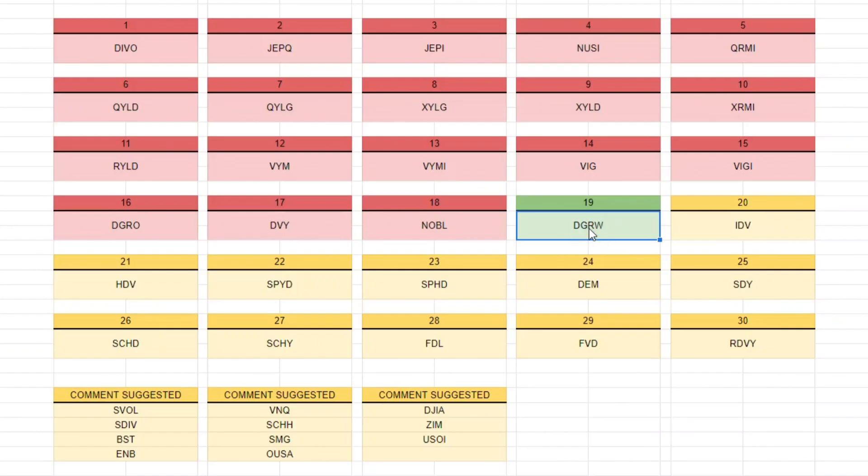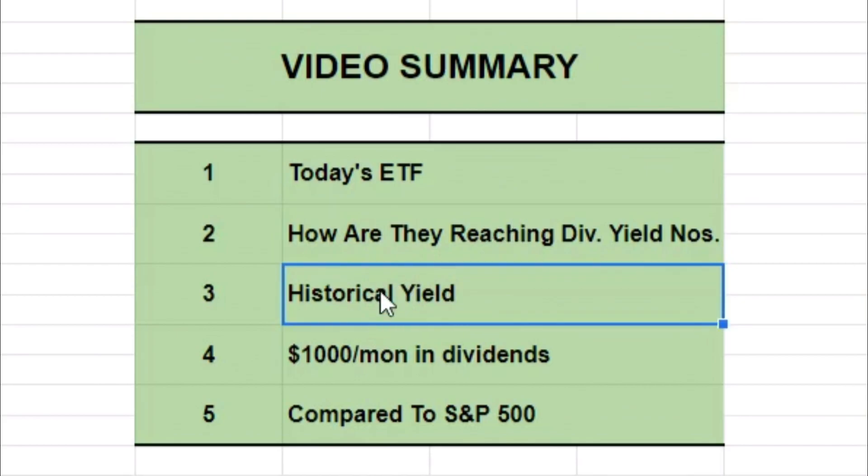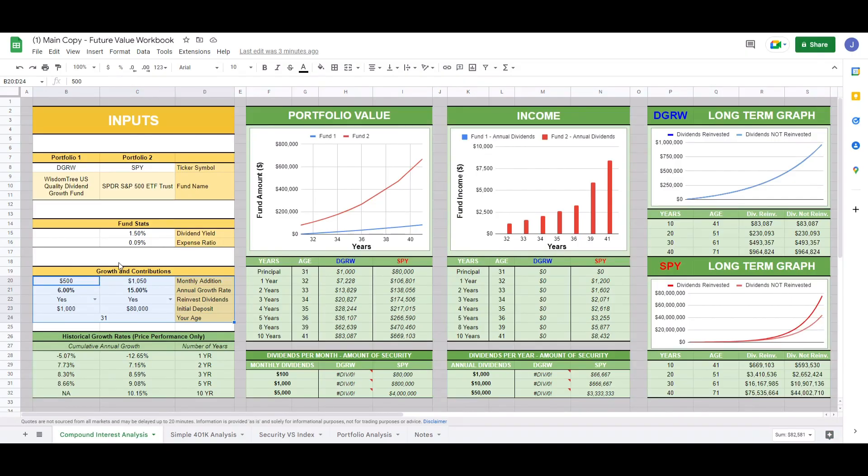Today we are looking at DGRW. In the past we've looked at 18 other ETFs. In this series we take one ETF, go over to the website and try to determine what they are doing to actually pay us a dividend payout or how they are paying us a dividend yield. Then we go over to Seeking Alpha to determine what their dividend yield number would be. The dividend yield is going to fluctuate on a daily basis because of the market price, but we want to choose a dividend yield we are comfortable with to project how much of the ETF we need to own to hit $1,000 a month on our compound interest analysis calculator.